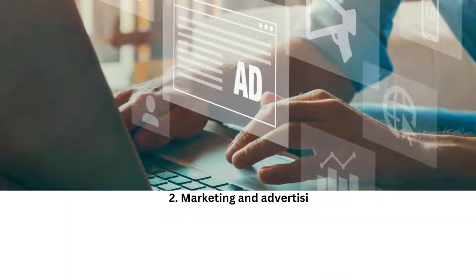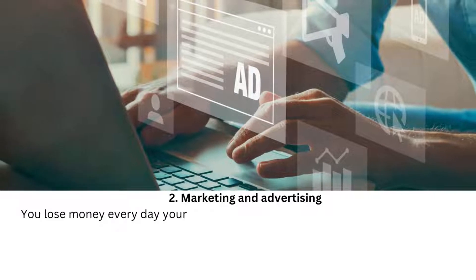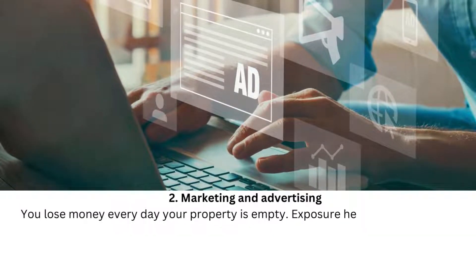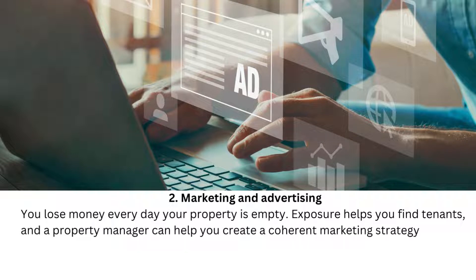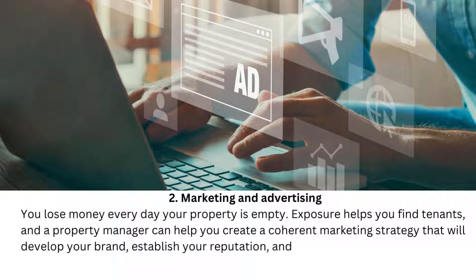2. Marketing and Advertising. You lose money every day your property is empty. Exposure helps you find tenants, and a property manager can help you create a coherent marketing strategy that will develop your brand, establish your reputation, and boost interest from prospective tenants.